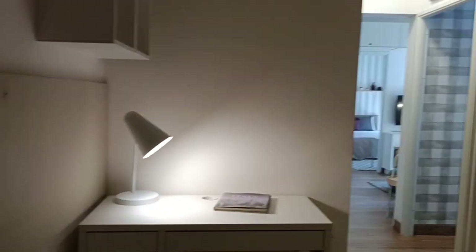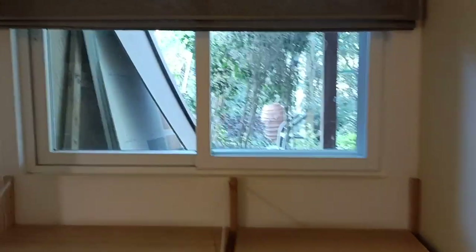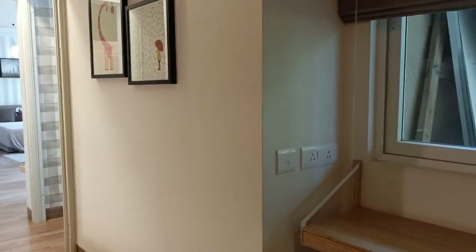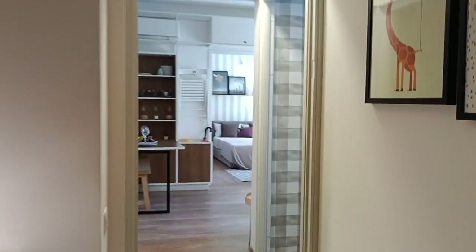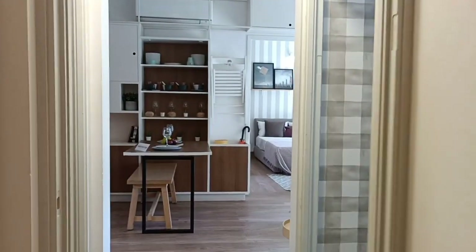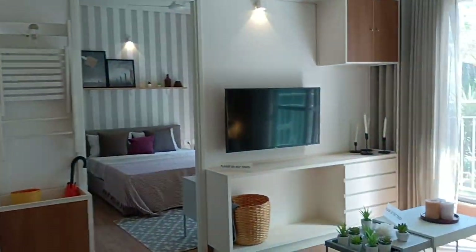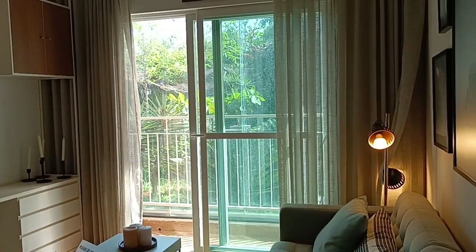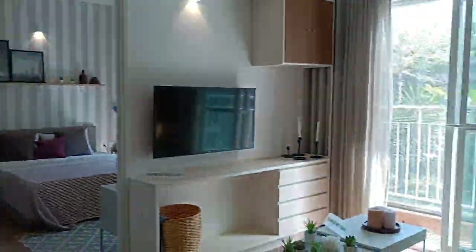And then we have the third room. Our suggestion is to utilize this as a study room or a small home theater room — make it a theater room or study room rather than a regular bedroom. The best suggestion is to not waste the space, though it depends on the individual owner.